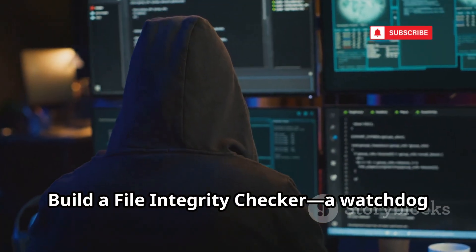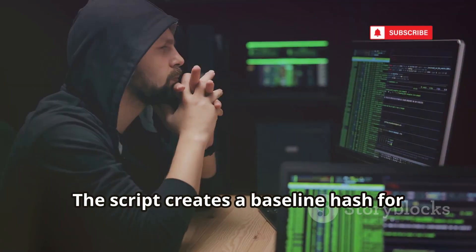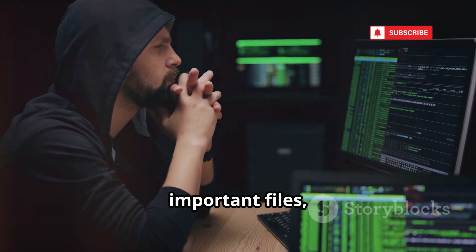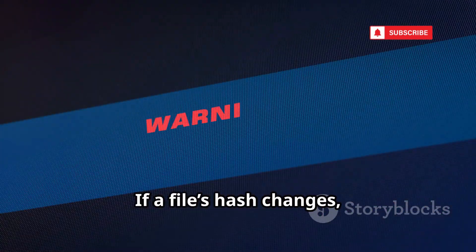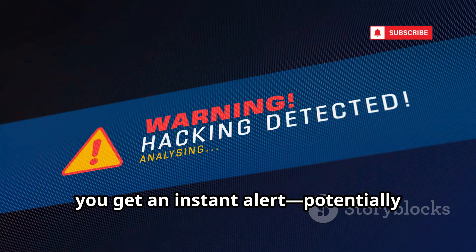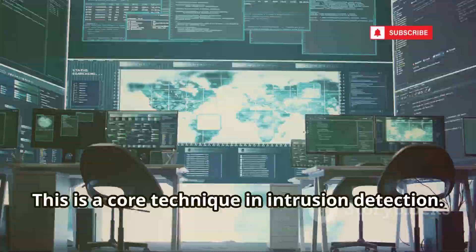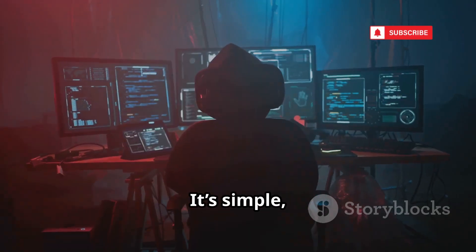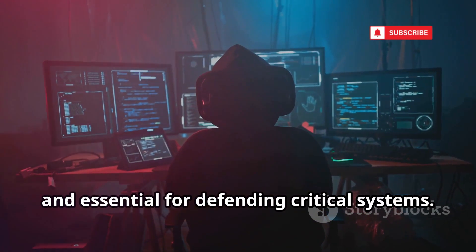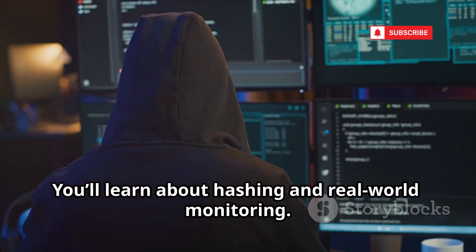Build a file integrity checker — a watchdog that alerts you to unauthorized file changes. The script creates a baseline hash for important files, then regularly checks for changes. If a file's hash changes, you get an instant alert, potentially catching tampering or malware. This is a core technique in intrusion detection — simple, powerful, and essential for defending critical systems. You'll learn about hashing and real-world monitoring.